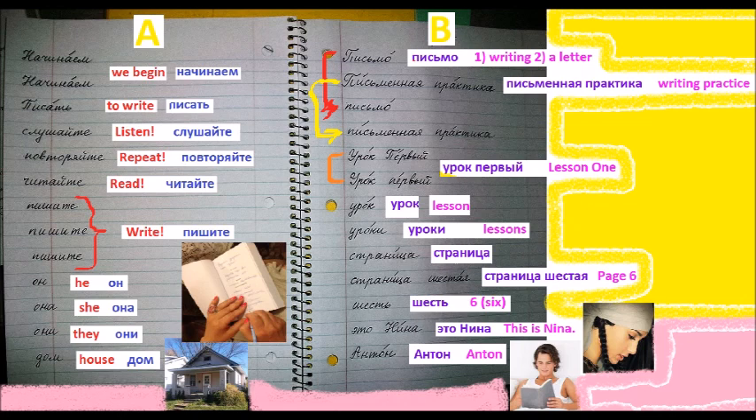She. Они. They. Они. They. Дом. A house.